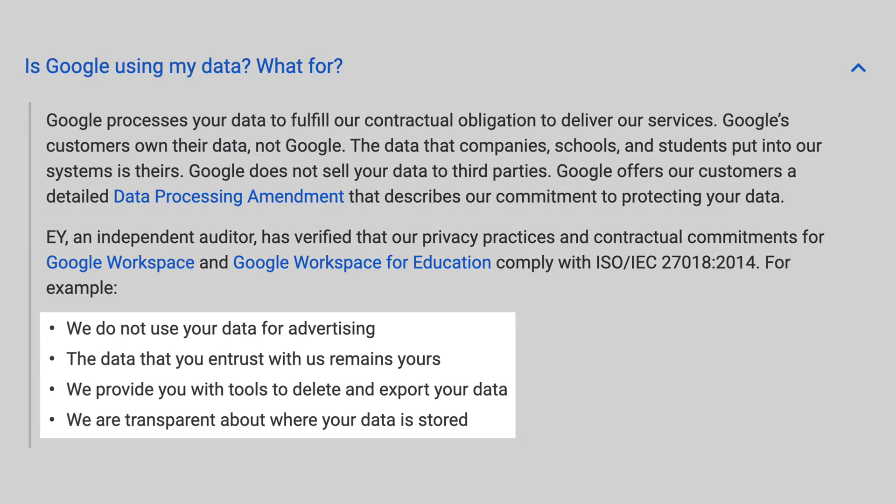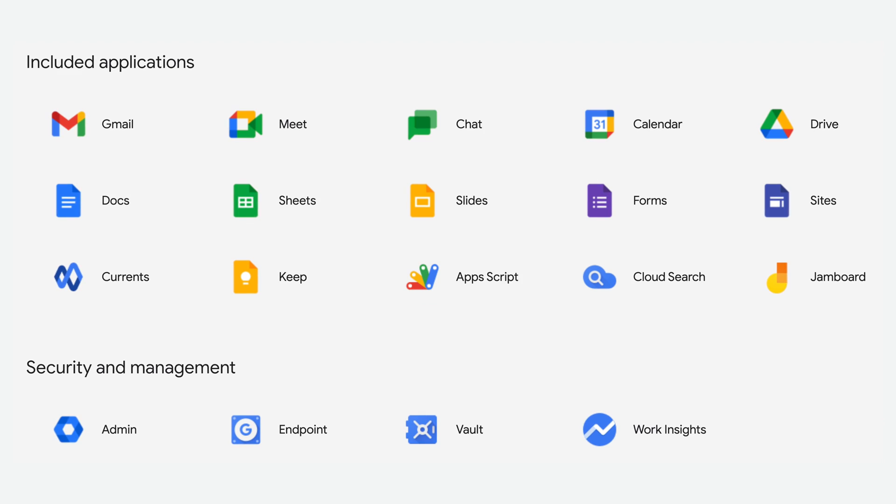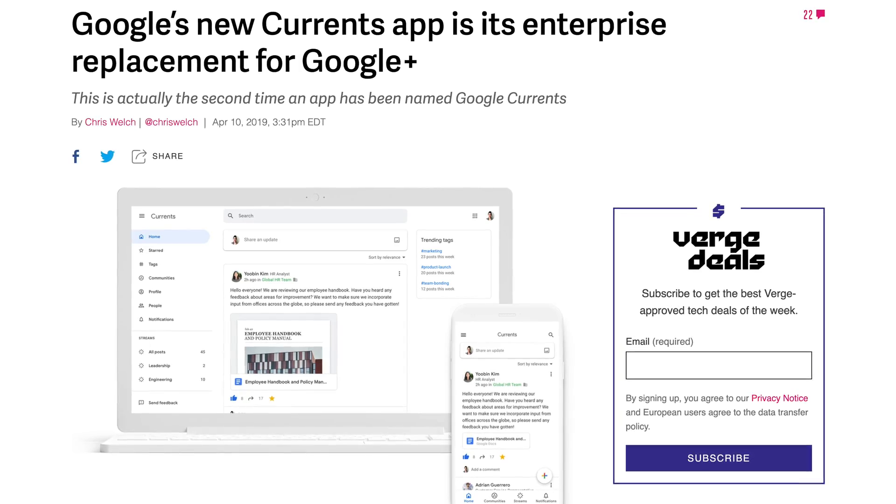Google has an amended privacy policy outlining they do not share your data with advertisers on Google Workspace accounts. You can access Google Drive, Google Docs, and everything you'd come to expect from Google. There are some proprietary applications exclusive to Workspace like Google Currents, but I haven't heard of anyone who has sold on Google Workspace specifically because of Currents. Like seriously, they just recycled the Google Plus code, slapped an enterprise label on it, and called it a day.